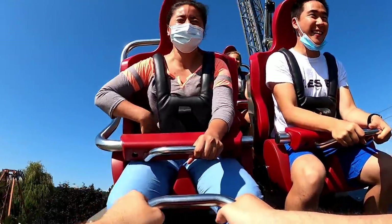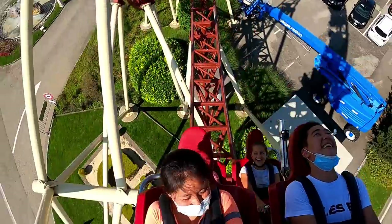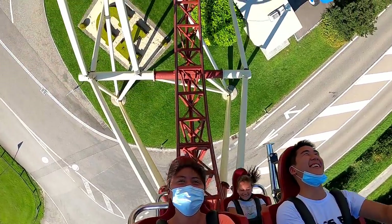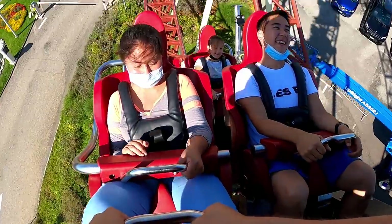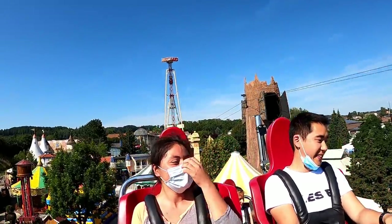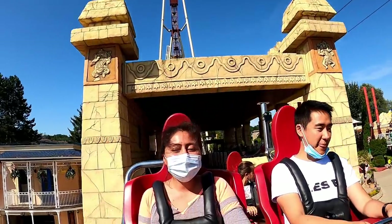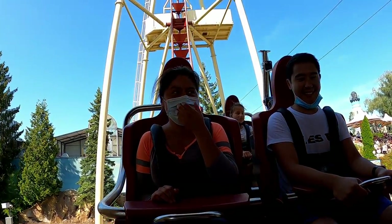The trains are fairly comfortable at least. Leg room is a bit tight if you ride in one of the middle three cars, but there's plenty of room in the front and back cars. As for restraints, Cobra uses vests. The restraint has a lap bar component that usually rests a few inches above my lap, and then there are tight vests that have very little give. They weren't uncomfortable on my shoulders like some vest restraints, but they can impact how much airtime you feel during the ride's weaker moments. The ride's best moments can transcend the restraints, thankfully.